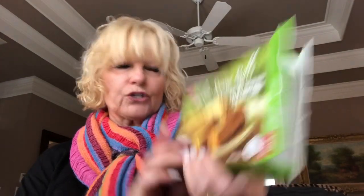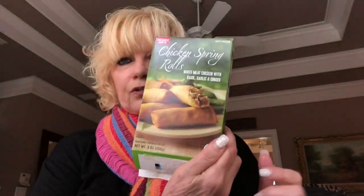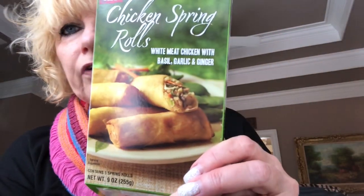The next thing is these chicken spring rolls — white meat chicken with basil, garlic, and ginger — also from Trader Joe's. They were 100 calories for one roll, and there were five in the package. They were very good; I liked them and my husband liked them too.